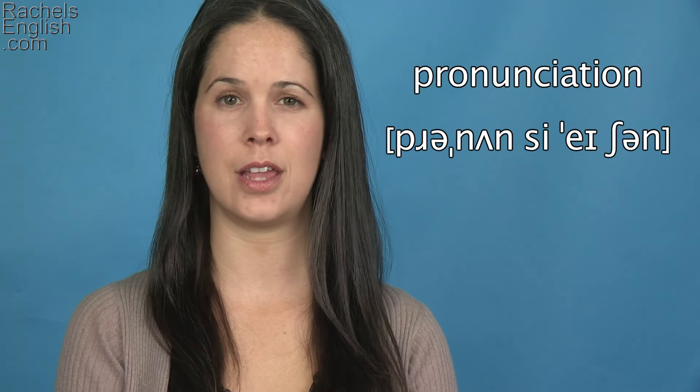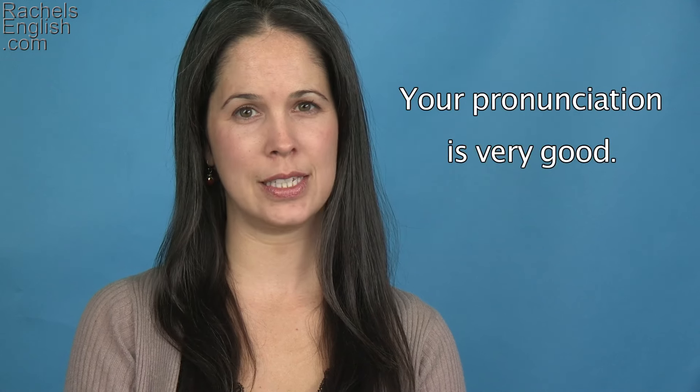Pronunci-ay-tion. Pronunci-ay-tion. Your pronunciation is very good. That's it — your Word of the Week.